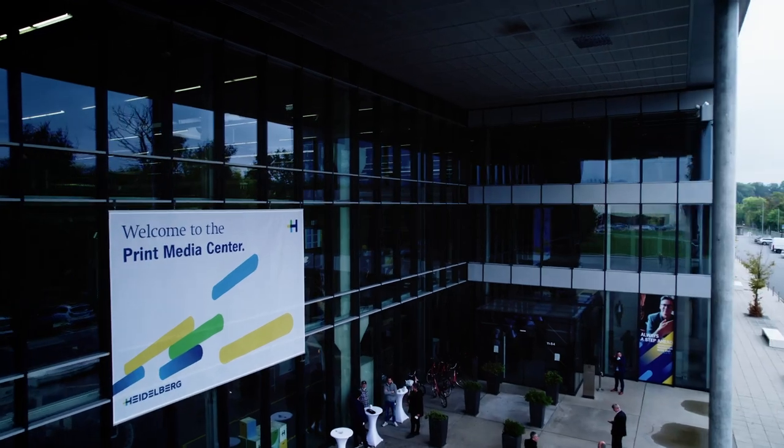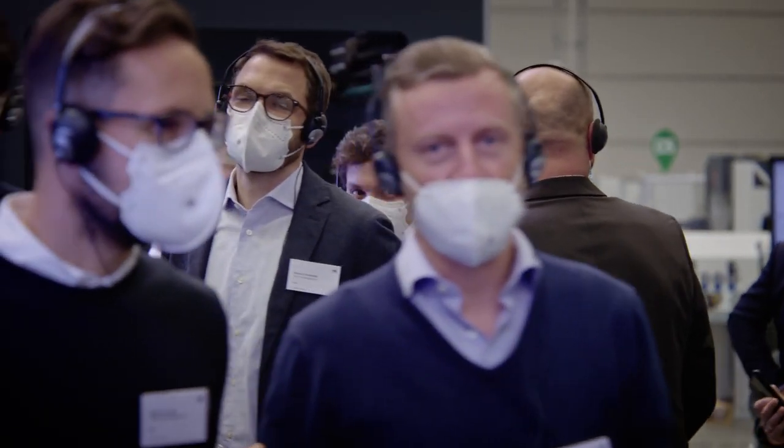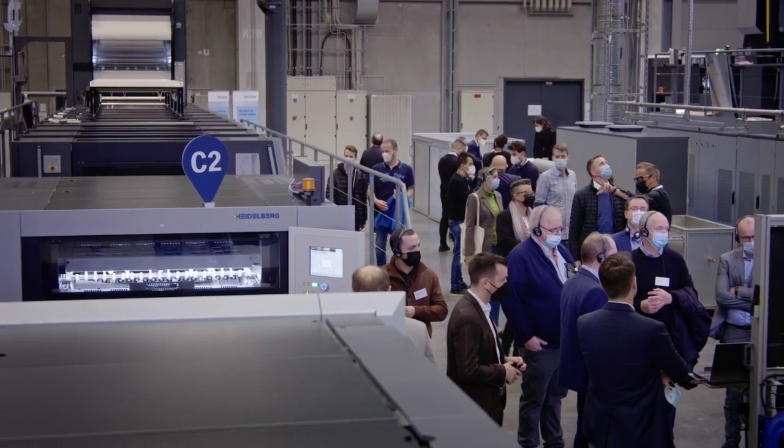October 13, 2021. We can finally meet in person again. It's the first day of Innovation Week, and Heidelberg is more than happy to welcome its international guests. With our Heidelberg Innovation Week, always a step ahead, we're presenting our latest innovations to our customers.